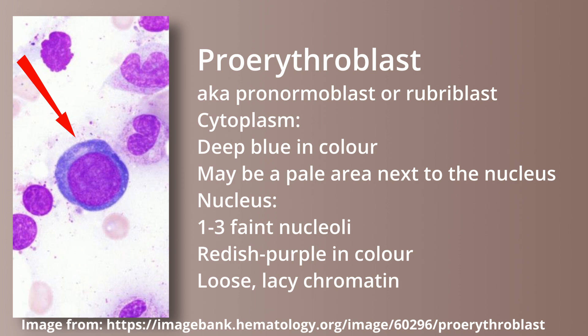The proerythroblast, also called pronormal blast or rubroblast, has a small amount of cytoplasm that is deep blue in color. There may be a pale area next to the nucleus. The nucleus has 1 to 3 nucleoli, is reddish purple in color, and has a loose lacy chromatin.